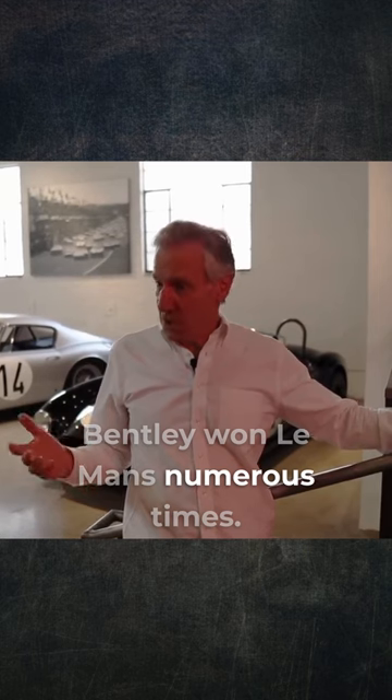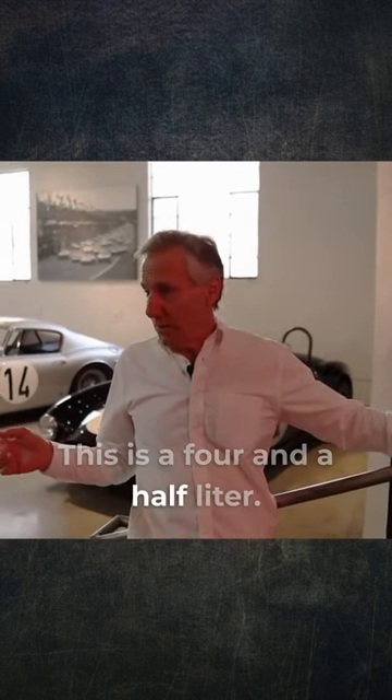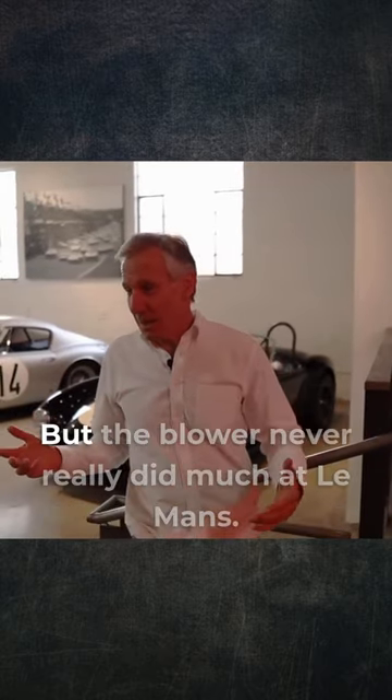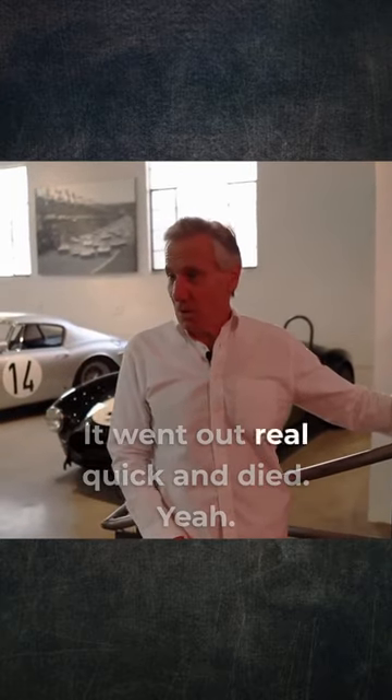Bentley won Le Mans numerous times. They won them in the 20s with cars like this. This is a 4.5 liter. They won it with a 3, a 4.5, and a 6. The blower is what everybody thinks of, but the blower never really did much at Le Mans. It was kind of the rabbit — it went out real quick and died.